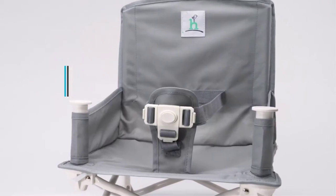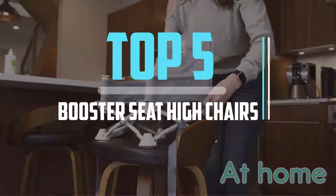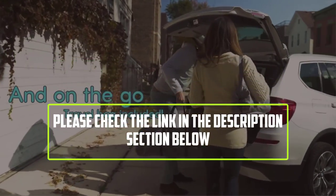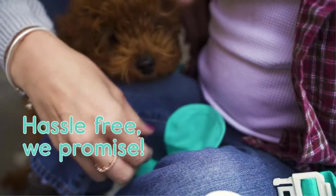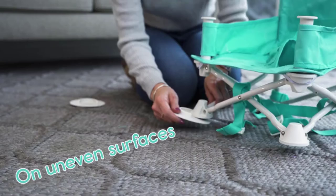Hello viewers, this is another video of top 5 best booster seat highchairs in 2022 reviews. I hope the video will help you to buy the best one. For more information please check the link in the description section below. If you find this video helpful please like, comment, and share, and don't forget to subscribe to our channel and click the bell icon for future reviews. Let's jump into the video.